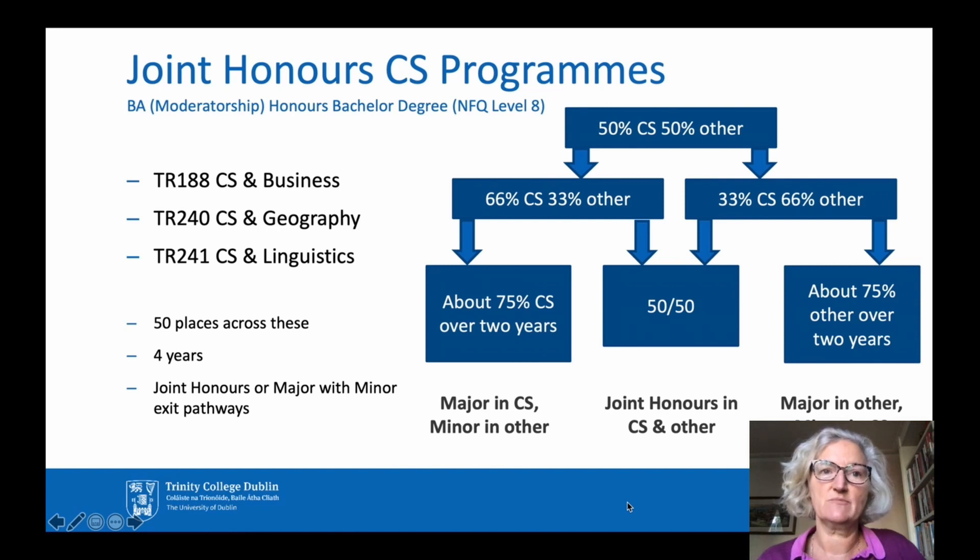There are 50 places available between these three programmes. Whichever programme you come into, you will spend about 50% of your first year studying Computer Science and 50% on the other subject. In the second year, you choose to concentrate more on one or other of your subjects. The balance of these subjects in later years depends on the exit option you choose. You can graduate with a Joint Honours Degree in Computer Science and the other subject — that's the 50-50 option shown here — or with a major in Computer Science and a minor in the other subject.